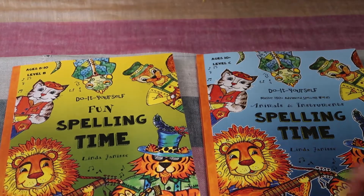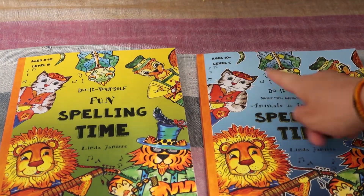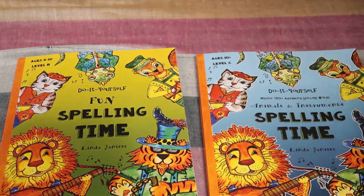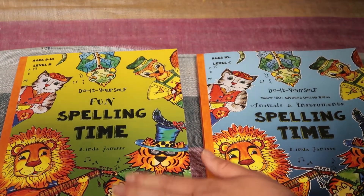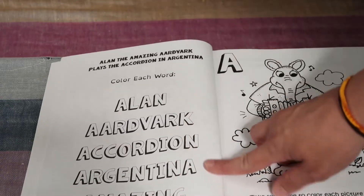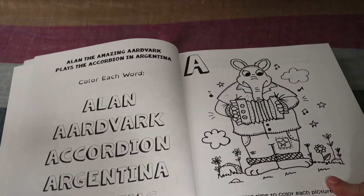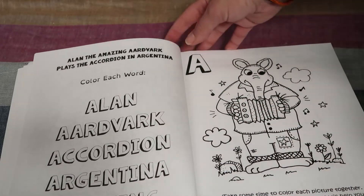For the Spelling Time books — this is Level B and this is Level C. Level B says ages 8 to 10, and Level C says 10 and up. I'm going to start my middle schooler in Level C just because we haven't done it before, but I may find that she can do this one as well. Here is page 1 and 2 in Level B — the words are really big, and then you have a coloring sheet.